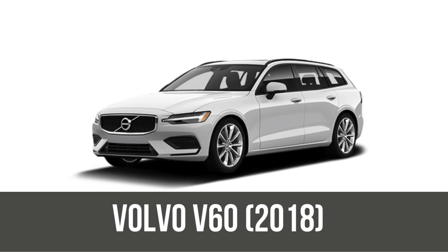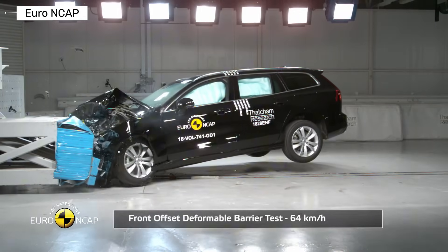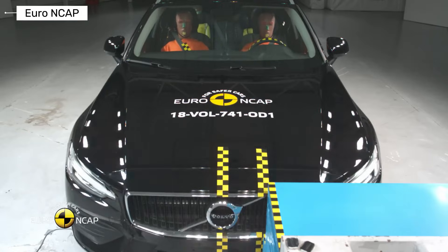The later Volvo V60 polished it further with better ADAS, stronger materials, and Top Safety Pick Plus status. It remains one of the safest wagons on the planet.